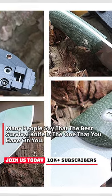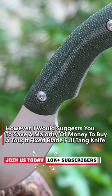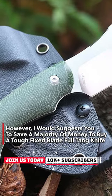Many people say that the best survival knife is the one that you have on you. However, I would suggest you to save a majority of money to buy a tough fixed blade full tang knife.